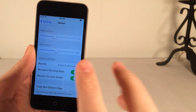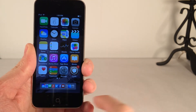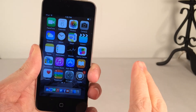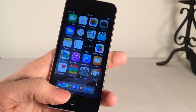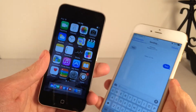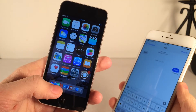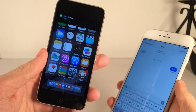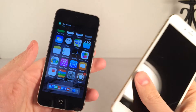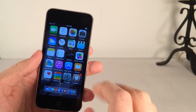Another feature I want to talk about is the bouncing of applications in the dock. Basically, when an application has a notification, it will bounce in the dock. I have the Messages app in my dock, and I'm going to send myself a message from my phone to my iPod Touch. As soon as I get the notification, you'll see the Messages application starts bouncing. There are settings to configure the bouncing — you can configure when it bounces, for how long, and the spacing between each bounce.